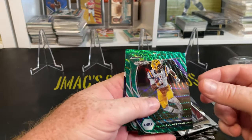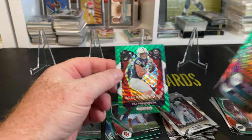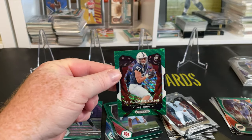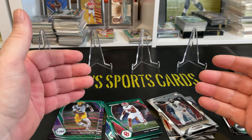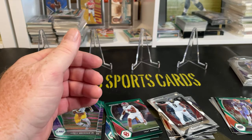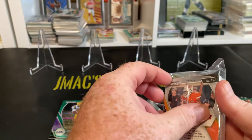Trey Sermon, Odell Beckham, Matthew Stafford, and then Pat Freiermuth — moved to whatever pack that was. Yeah, I mean it was completely the same pack up until we got to the green, which is crazy, crazy. Alright, Adam Thielen on the front here.